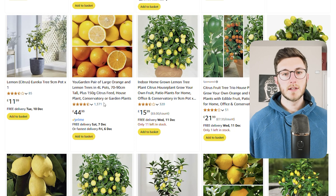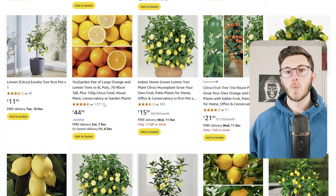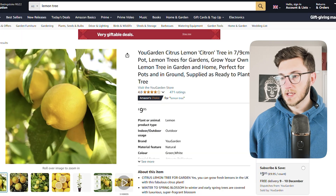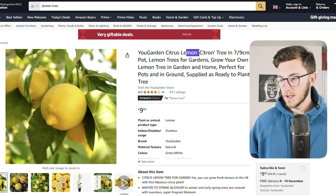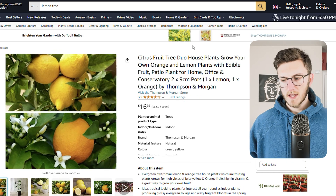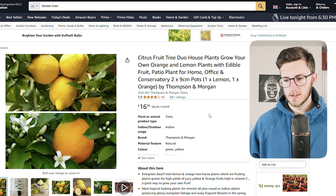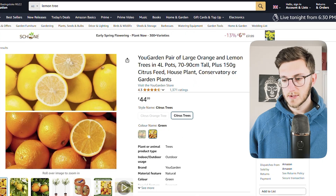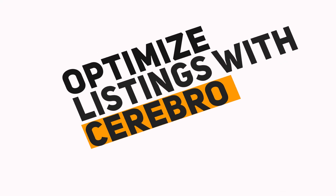Before we move on, let's take a quick look at these listings — what they're putting in their titles and what they're using as their main image. On our first listing, there's a nice picture of a lemon and in their title they go with 'lemon citron tree' — maybe that's their primary keyword. The second listing's main image is a lemon and orange tree, and they've got 'orange and lemon plants' in their title too. The third also features lemons and oranges. This variety gives us a broader view of what's really working in this niche.